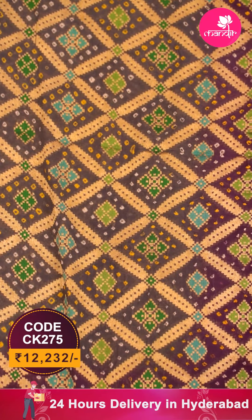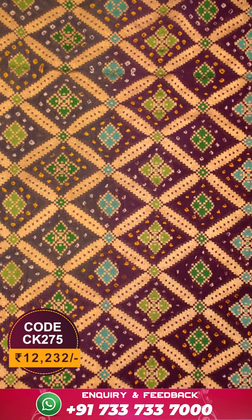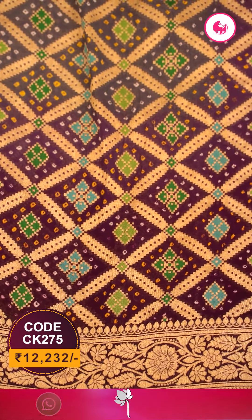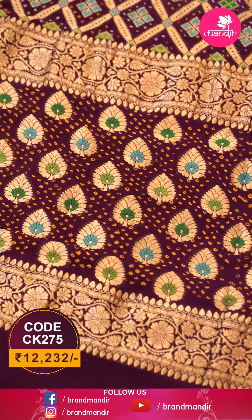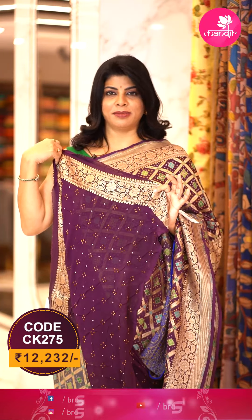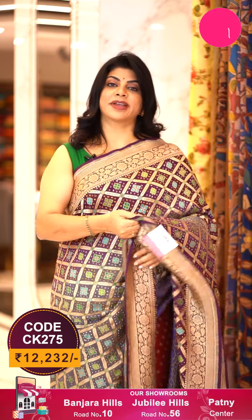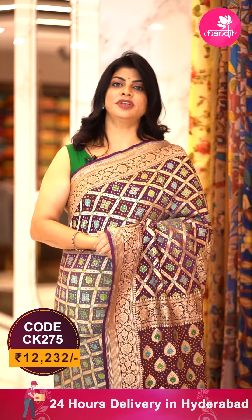Very beautiful saree — grey and wine combination, bandini georgette, with olive cross checks and beautiful diamond butas along with the bandini butas. Border with contrast cross checks, floral vines and leaf vines. Pallu contrast with bandini butas, saree florals and borders. Blouse contrast with beautiful bandini butas and border. To buy this saree, take a screenshot and WhatsApp us on 733-733-7000, or click on the saree code link in the description to shop easily.